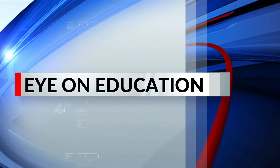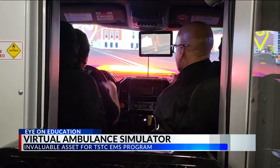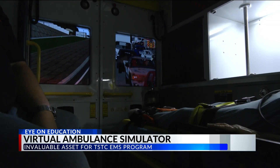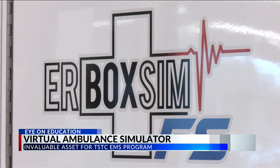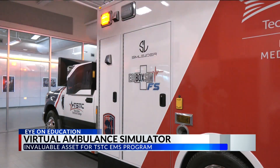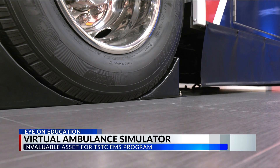The incredibly realistic simulator is built from the base of a Ford F-350. The virtual ambulance doesn't drive in the typical sense, but it does move — designed to shake and emulate the feel of an actual ambulance driving through a code response. Lights and sounds add to the realism, and standard EMS training mannequins are on board for students to practice life-saving skills, while another student learns how to drive the ambulance, much different from a standard vehicle.